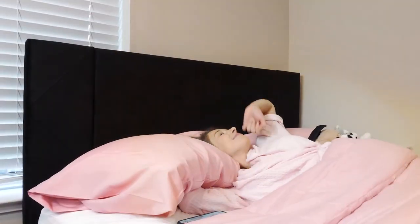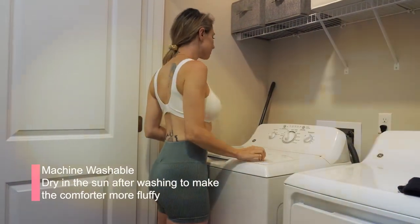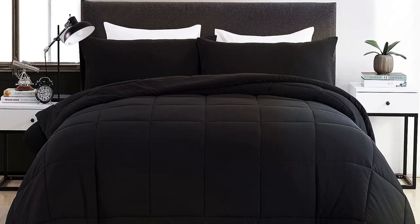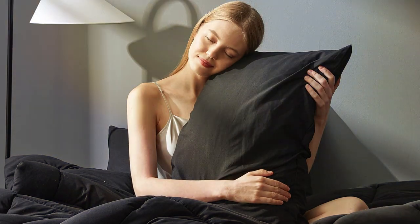Durability is ensured with the thermoelectric cooling system, which is both reliable and energy efficient. This cooler is built to protect your wines while also saving on energy costs. Additional features include a soft interior light for a touch of elegance, a reversible door for flexibility in placement, and a compact design that fits seamlessly into your living space. The Kuda Trun 20-bottle Wine Cooler is a perfect blend of form and function.